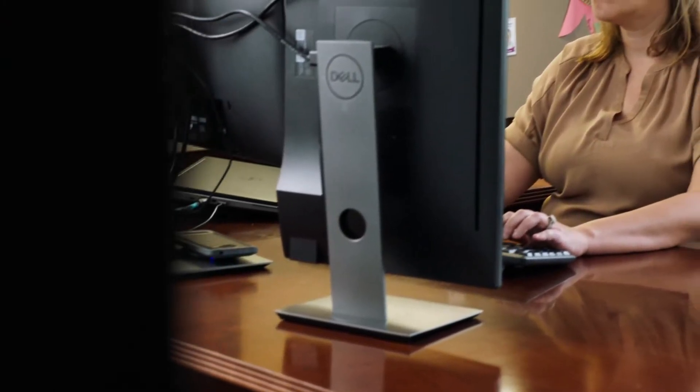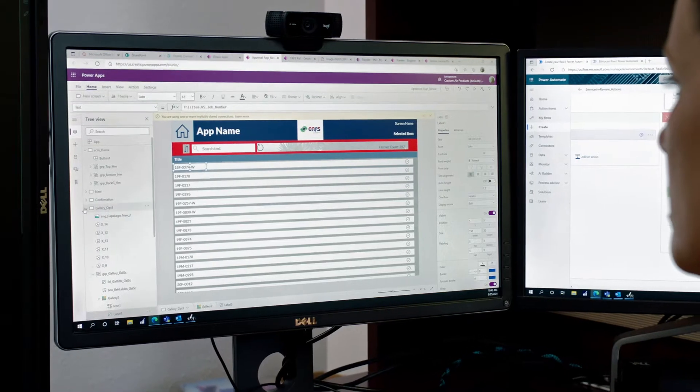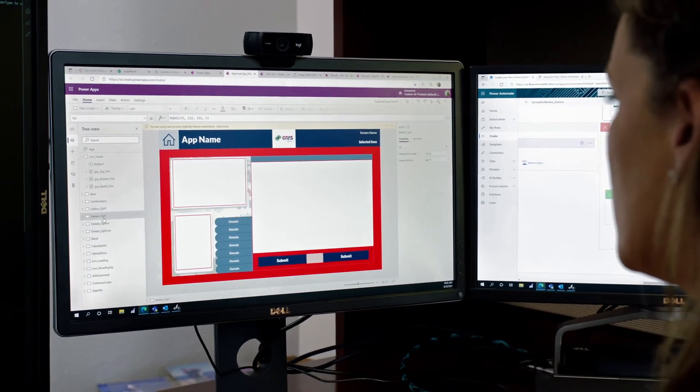I actually have no background in IT, but then started in PowerApps, and it just really came natural. It took probably three days, and I had my first app.